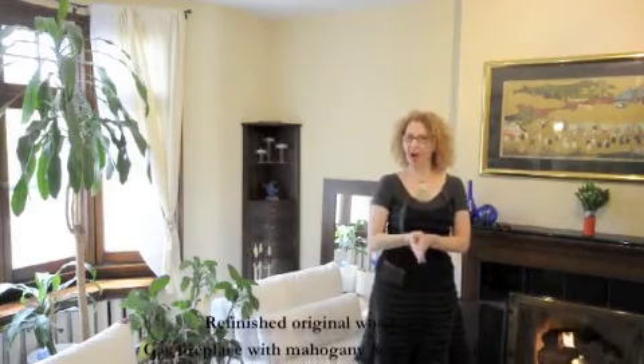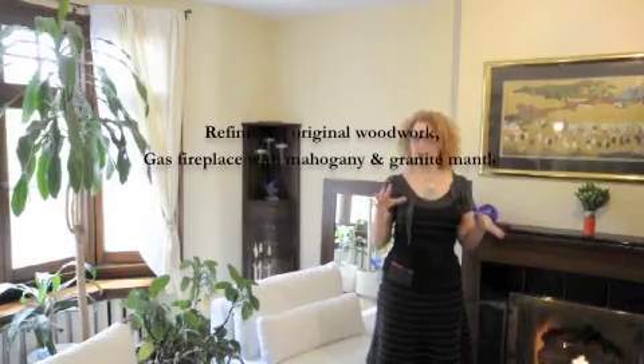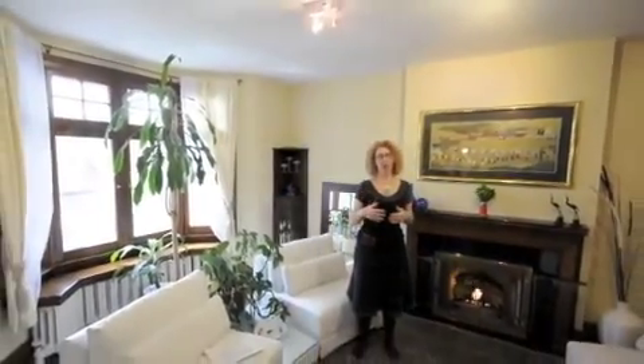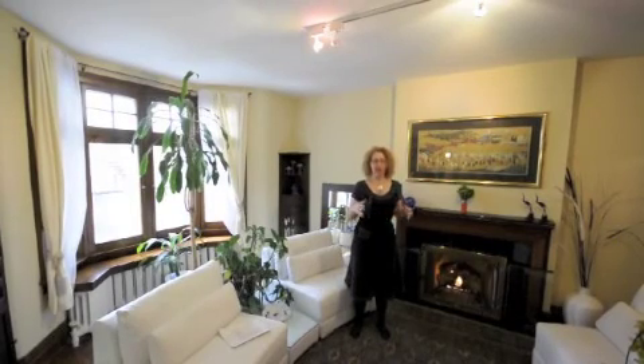Welcome to the parlour of 373 Spadina Road. This house was built turn of the century as a four-bedroom home. I would say over the years this house, rather than being massively renovated, has been lovingly restored.